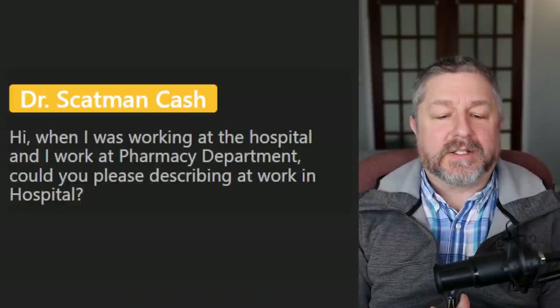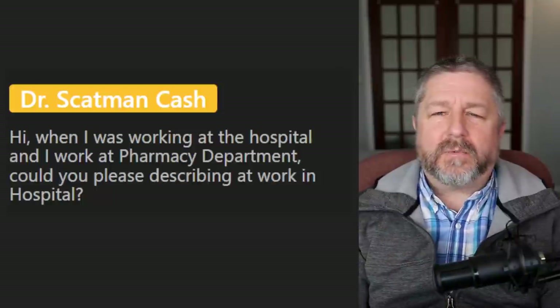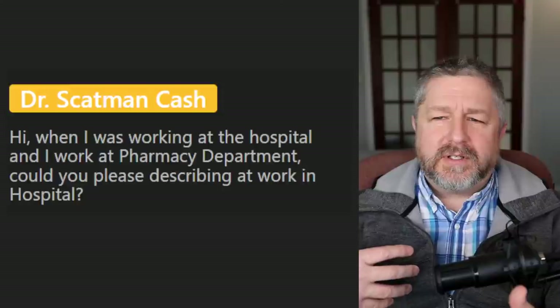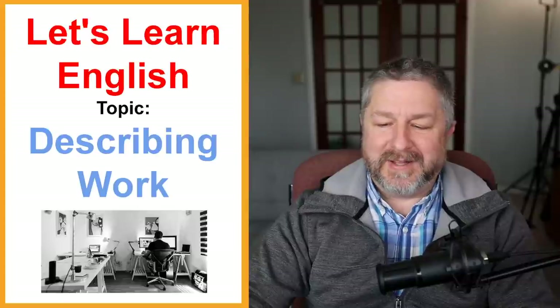Dr. Scatman Cash asks: could you describe working at a hospital? I think working in a hospital is rewarding because you're helping people. It can be hectic — especially in the emergency department. And it can be very challenging because sometimes you know what's good for a patient but they don't want to do it, which is frustrating. That's the end of the lesson — thanks to the 409 people watching. Remember there's a subscribe button. Thanks to Dave and Todd for helping out. Bye to Rod the English Teacher, Brent from Speak English with This Guy, Eugene, Lolly Lolly, Sam the Taiwanese, and everyone else who was here today.